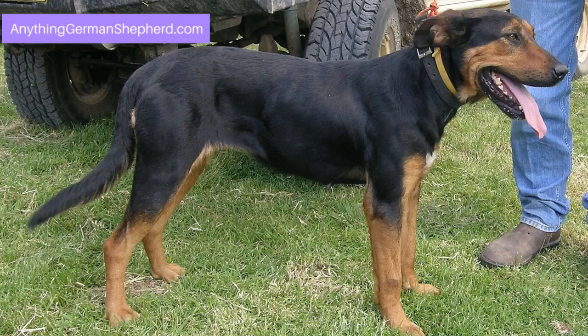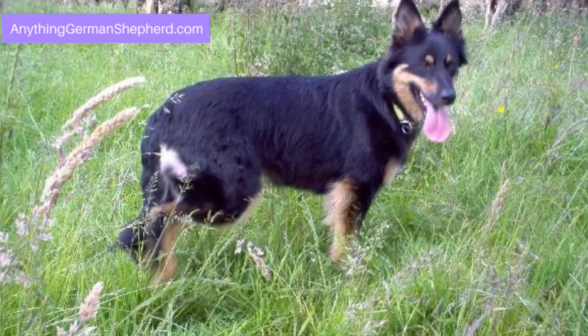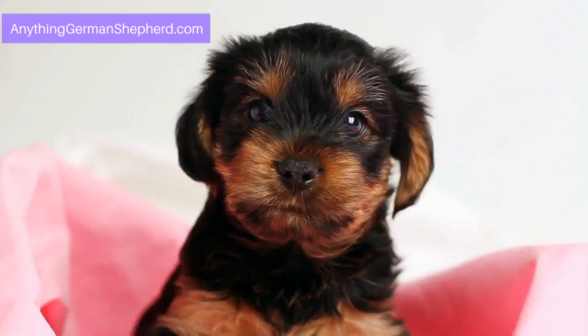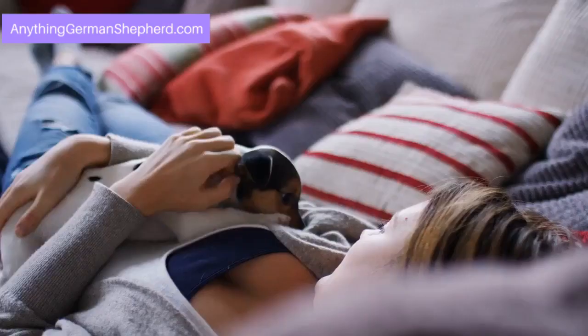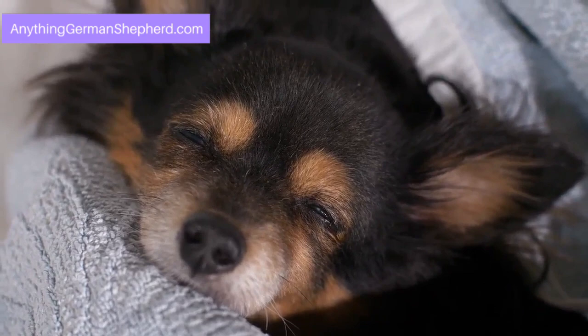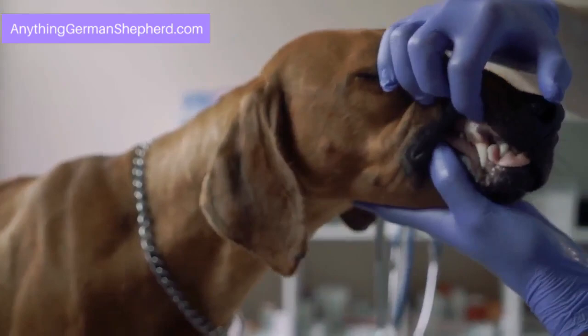The Rhodesian Ridgeback German Shepherd Mix health. One of the common health problems that medium to large dogs face is dysplasia. This mix is at high risk of developing hip or elbow dysplasia. Before accepting a puppy from your breeder, verify that the parents are genetically healthy. The Rhodesian Ridgeback is also prone to dermoid sinus, so expect the mix to be susceptible to this condition. Always have your puppy checked every six months to address possible dermoid conditions. Both breeds are also susceptible to skin, ear, and eye infections.